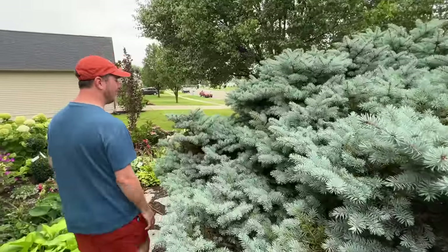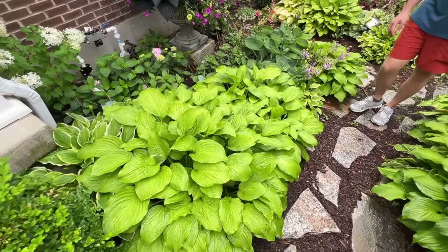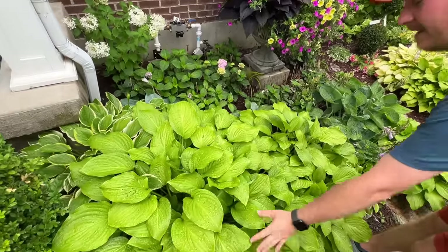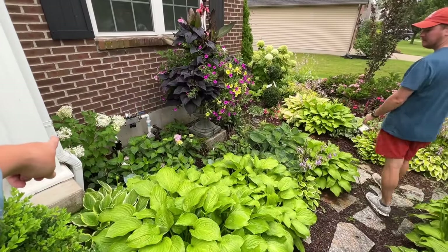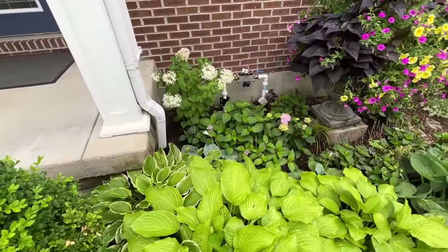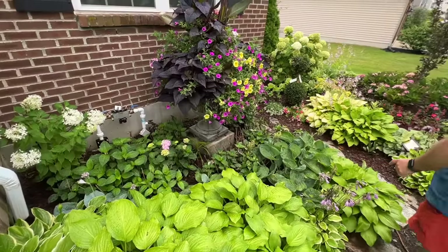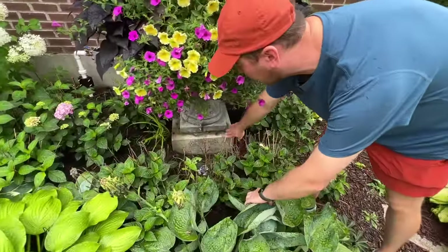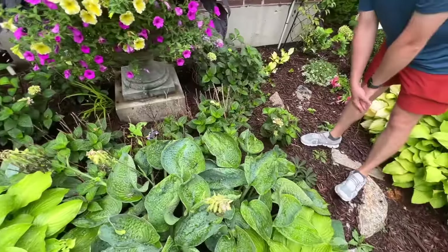And your hostas — oh my goodness! All of these hostas came from Facebook Marketplace several years ago. Three-dollar starts — are you serious?! They've gotten massive, that is so beautiful. And what kind of hydrangea is that? The one in the back is Puffer Fish. The white one? We have some Endless Summer — this is Bloom Struck, and right in front here is Pop Star, which is just now starting to bloom. I got these as bare root directly from Endless Summer earlier this year, so there's still some dead branching I need to cut off, but you can see the nice little flower here. These are re-blooming.